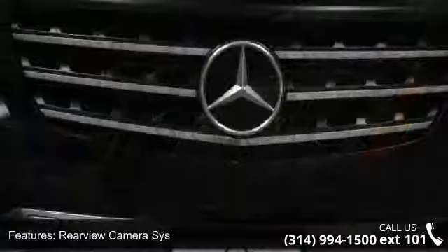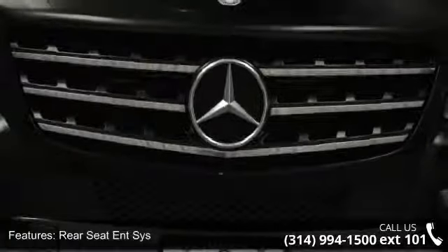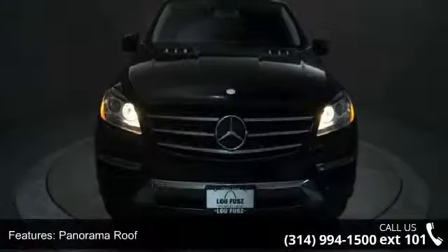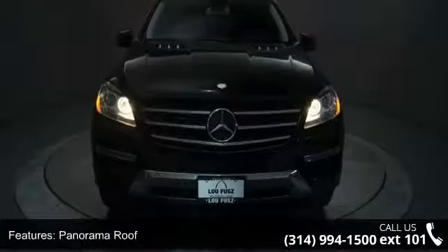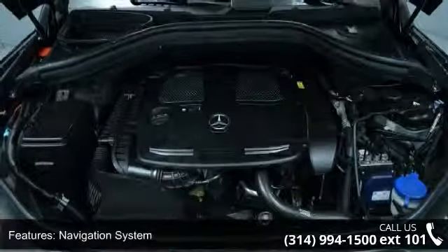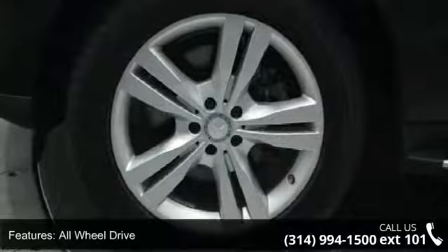Some of the top features included with this vehicle are cooled seats, rear-view camera assist, rear seat assist, panorama roof, navigation system, all-wheel drive, power steering, four-wheel disc brakes, aluminum wheels, and rear spoiler. This car won't be available much longer.